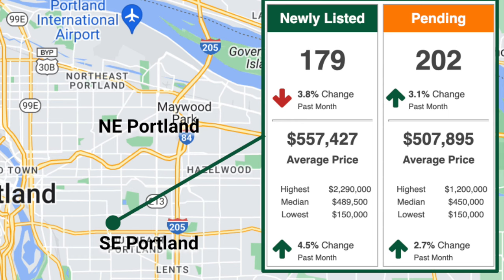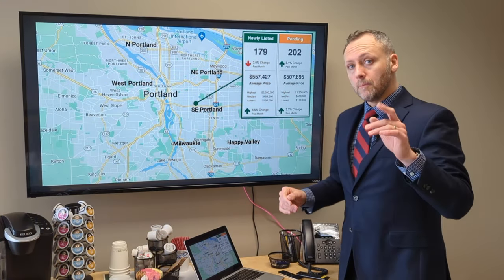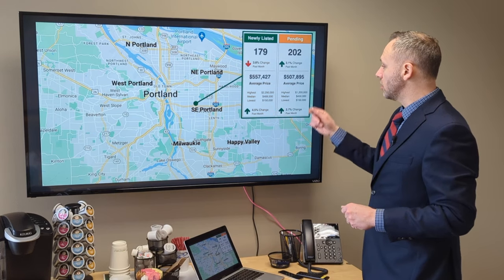The median prices are $489,500 and $450K — the median on new listings coming on the market is a little bit higher than those that went pending. People are still looking for some deals, but the market looks really good with prices holding steady.